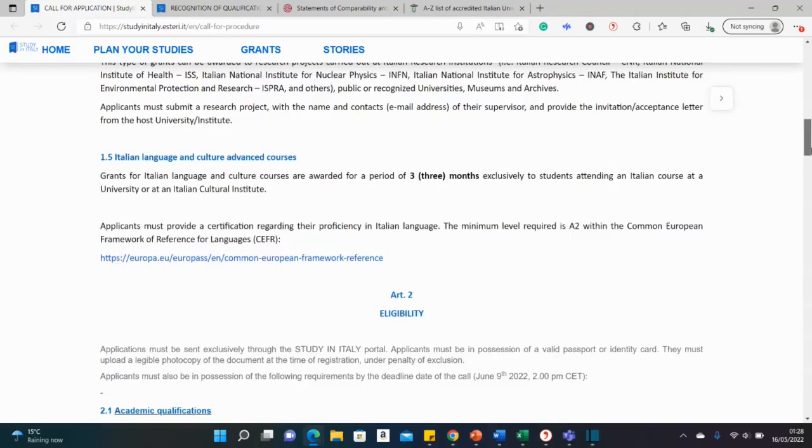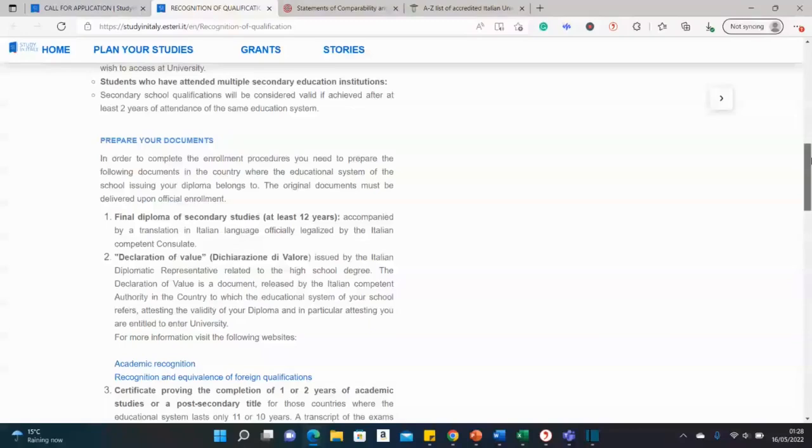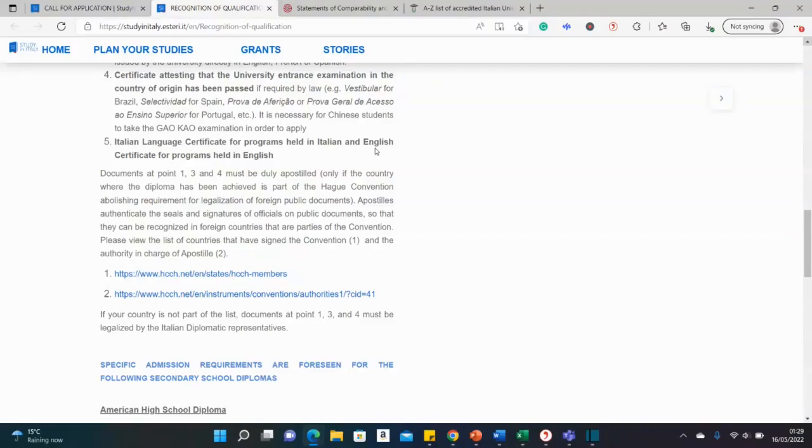What documents and eligibility criteria do you need? You need appropriate qualifications for the university you're applying to. Documents include a secondary school diploma, a declaration of value, your certificate, your transcript, and if you are studying an Italian-language course, Italian proficiency is required.